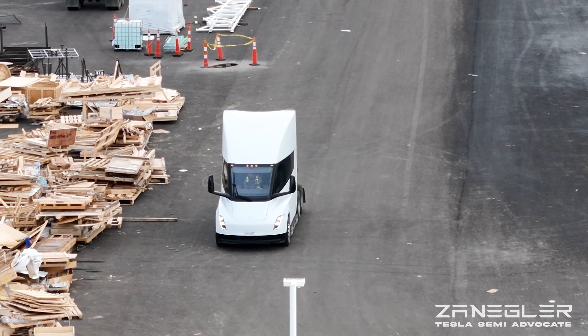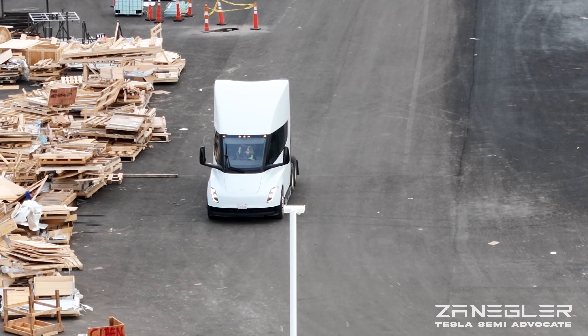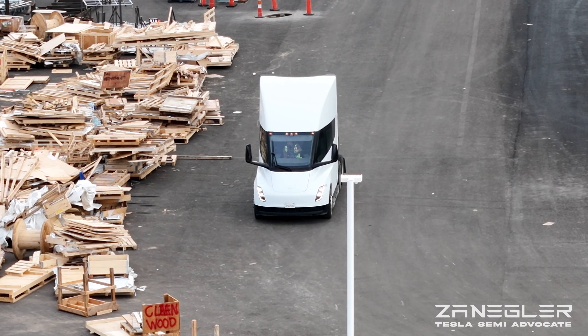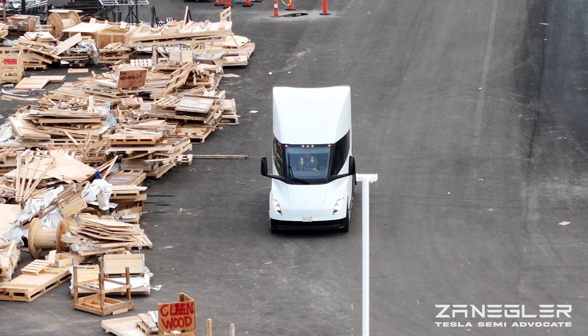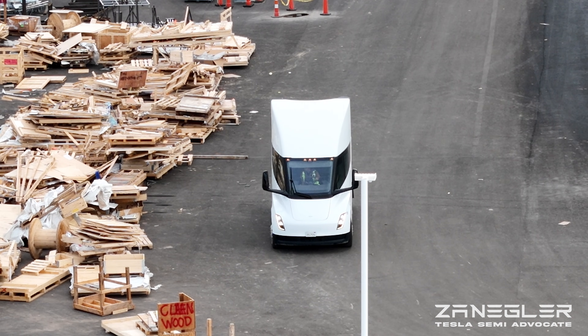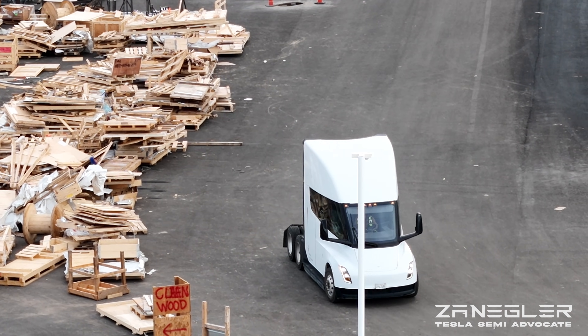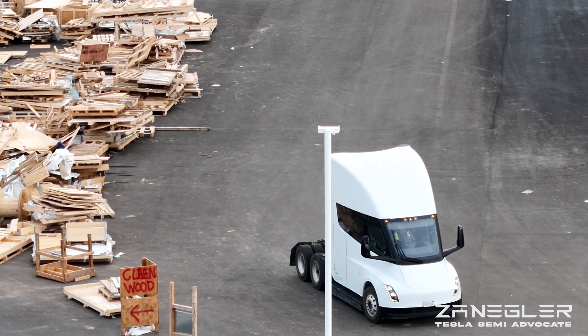I ended yesterday's video of the Giga Semi Factory following this truck as it drove alongside the west end of the building and to parts unknown. And today in this video we'll follow it.